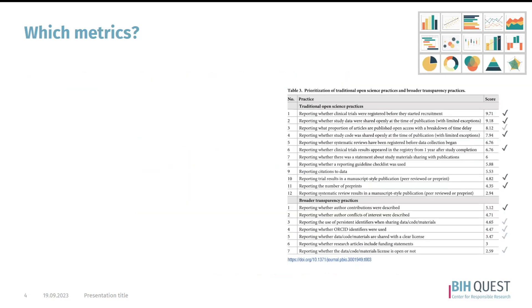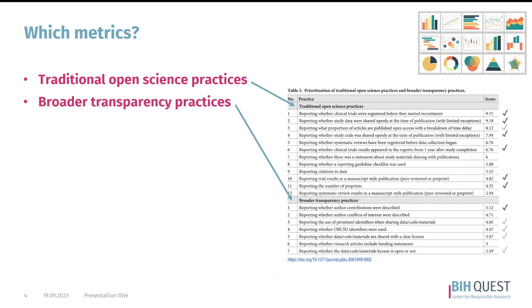This is a list of the final 19 practices, split into traditional open science practices — the first 12 — and then into broader transparency practices. Since collaborators at our institution were involved in this process, we see that many of these practices are already reflected in our own dashboard, as can be seen with the checkmarks on this side.